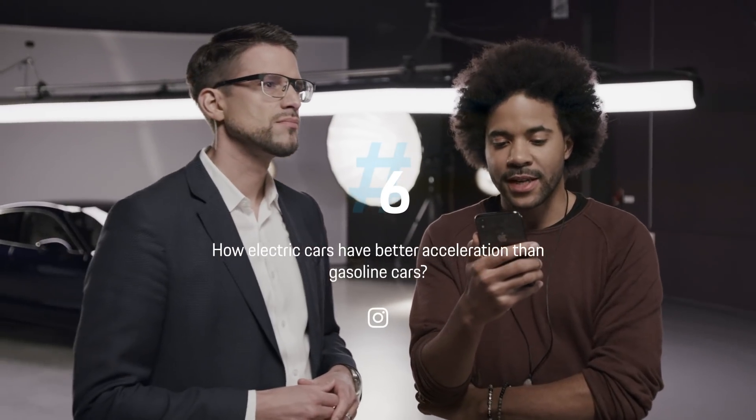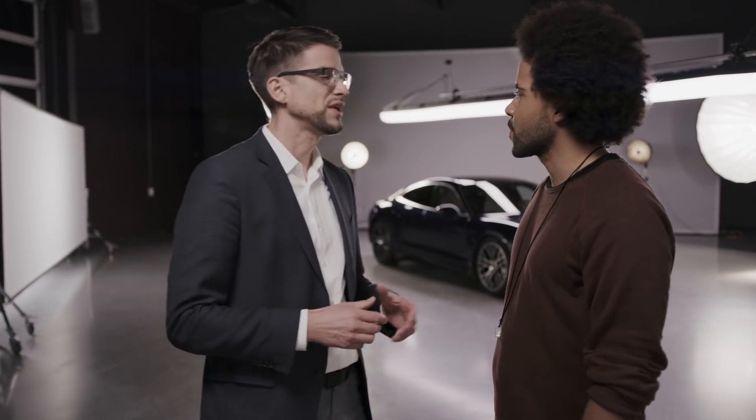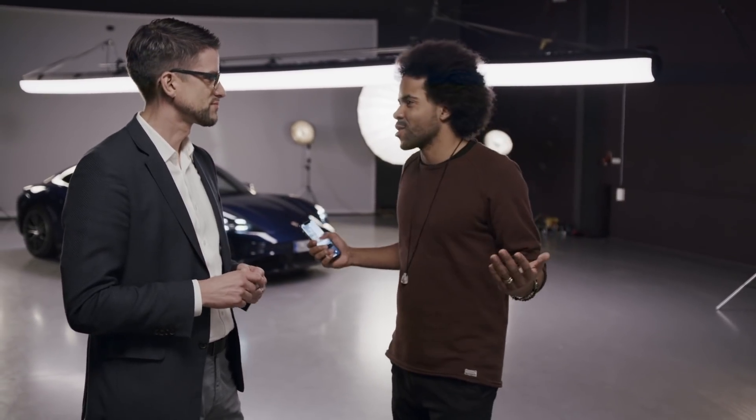How do electric cars have better acceleration than gasoline cars? Internal combustion engines need revolutions to generate their full torque and that takes some time. With electric cars, when you push the pedal to the metal, there's a digital signal, electricity flows, and the car takes off — that's why they have a great takeoff experience.